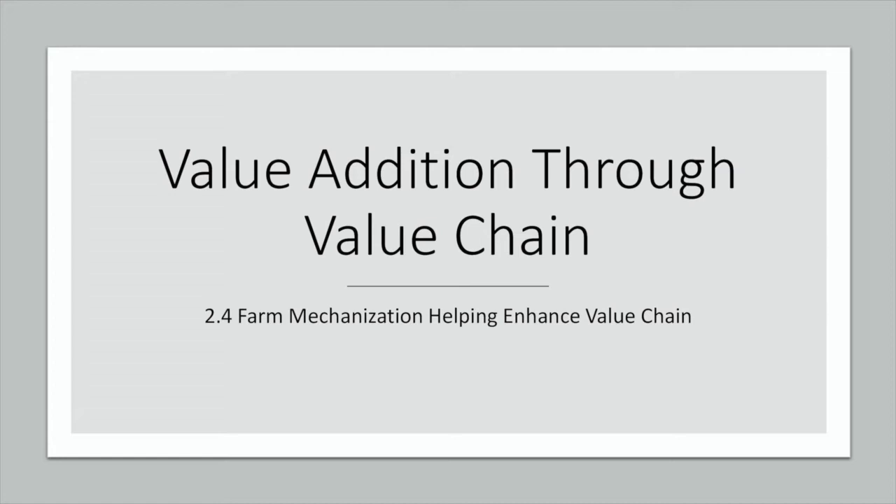In this session of Value Addition through Value Chain, we will be discussing about the role of farm mechanization and how it is helping to enhance the value chain.